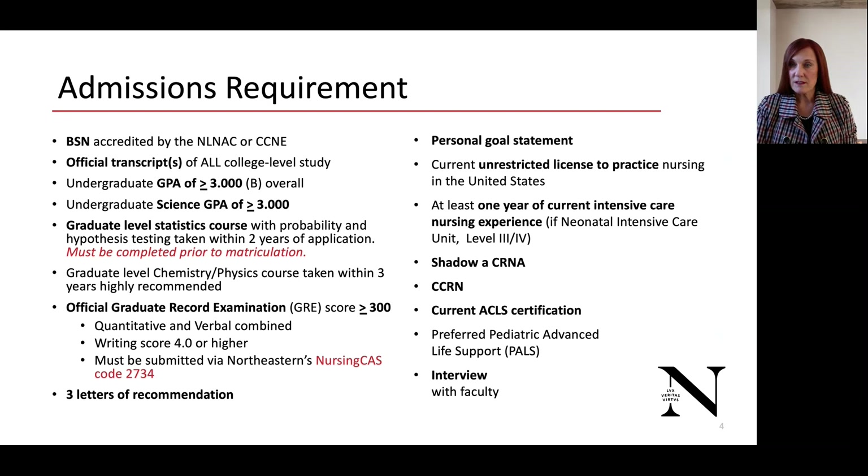You must have a current unrestricted license to practice nursing in the United States, and at least one year of current intensive care nursing experience prior to application. If this is a neonatal ICU, it needs to be a level 3 or 4. Please keep record of your shadowing of CRNAs, because we will discuss that on your interview. You must have your CCRN and current ACLS. It is preferred to see your pediatric advanced life support as well, and then you will have an interview with faculty.